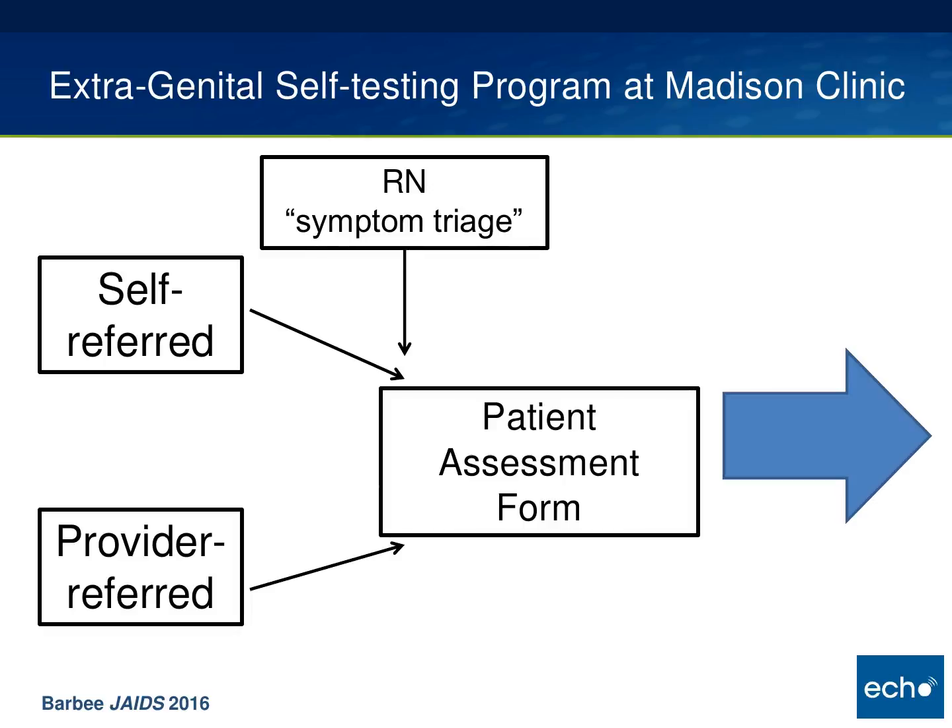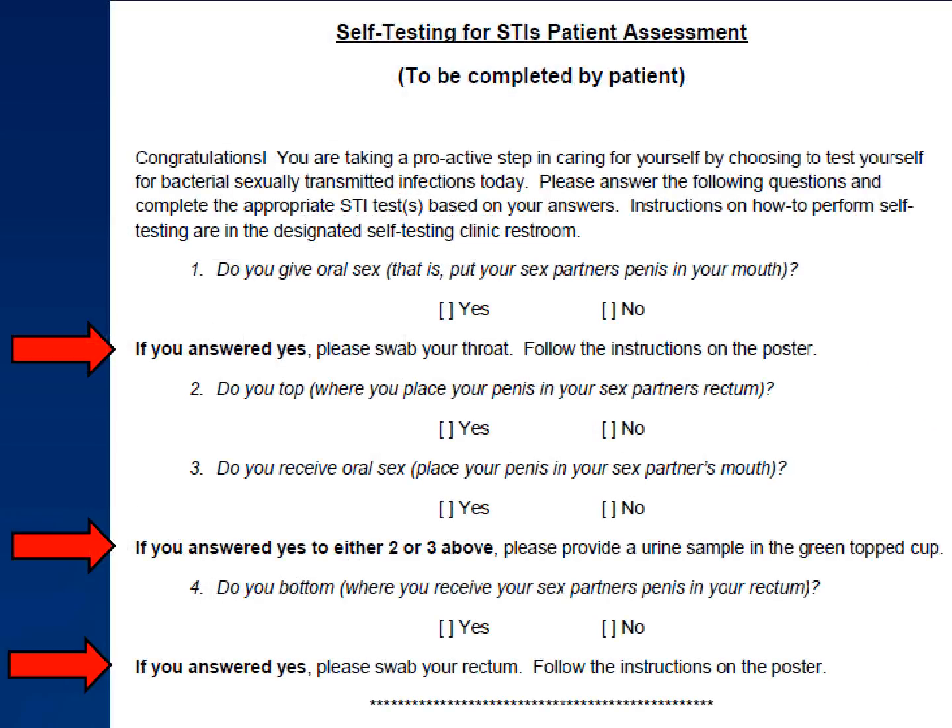In order to overcome some of these barriers to STD testing, we created a self-testing program at Madison Clinic. A patient can enter either by walking into the clinic as a self-referral, or a provider can refer the patient at the end of a regular clinic visit. In the first scenario, where a patient walks in requesting STD testing, a nurse screens the patient for symptoms — anyone with symptoms should be seen by a provider that day. In the second scenario, the provider refers the patient to self-testing and should also screen for symptoms. In both cases, the patient is handed a patient assessment form that helps determine, based on their sexual activity, which sites of exposure to screen.